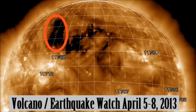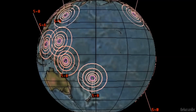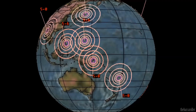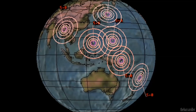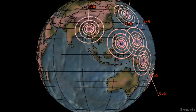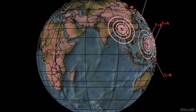Greetings. This is a Volcano and Earthquake watch for the 5th through to the 8th of April, 2013. A significant coronal hole formation has just rotated the north-eastern limb of the solar corona and I feel this may be a foreshadow of a very strong earthquake potential here on the Earth and it may reach 7.7 magnitude during this watch.